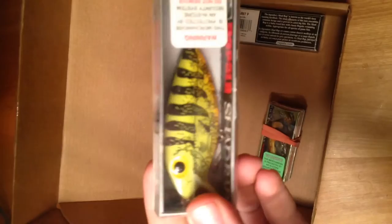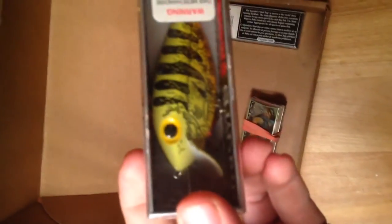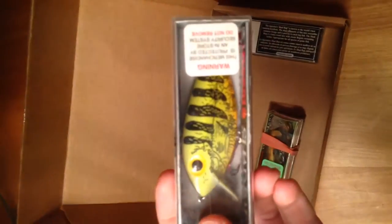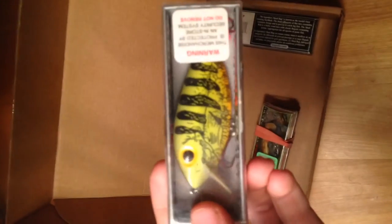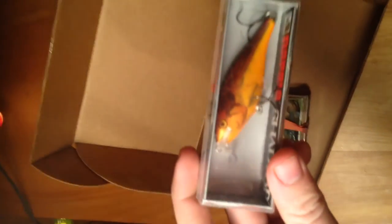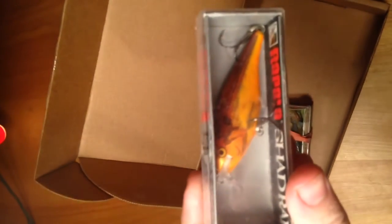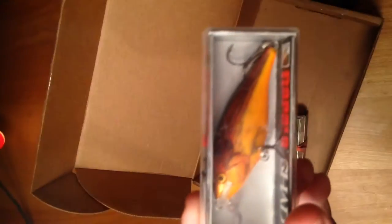I think these are called Thin Fins — I've never really used these too much. Going off the looks and the paint, I think it's made by Storm; that's just my best guess. We also got a Rapala here in orange, pretty cool.